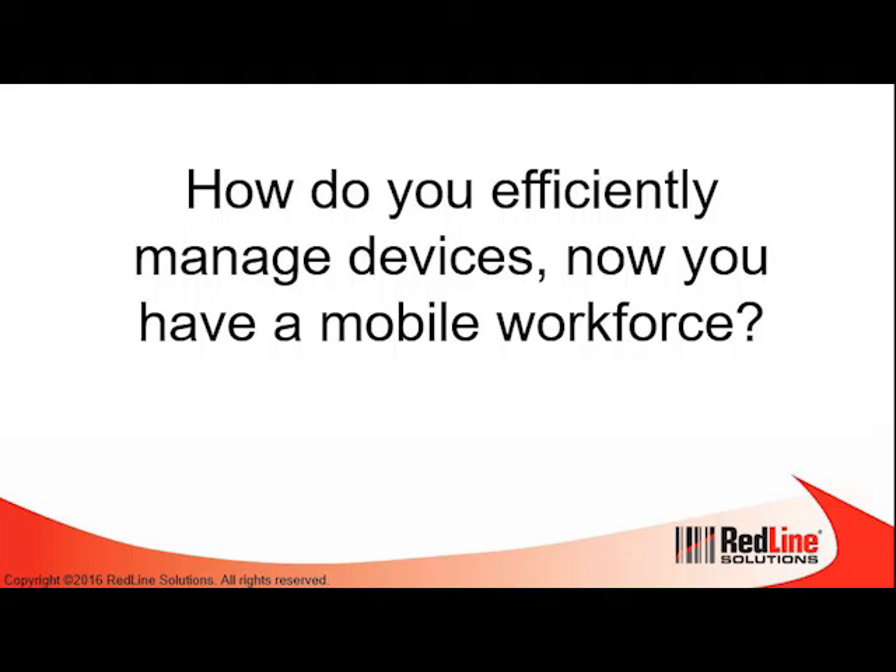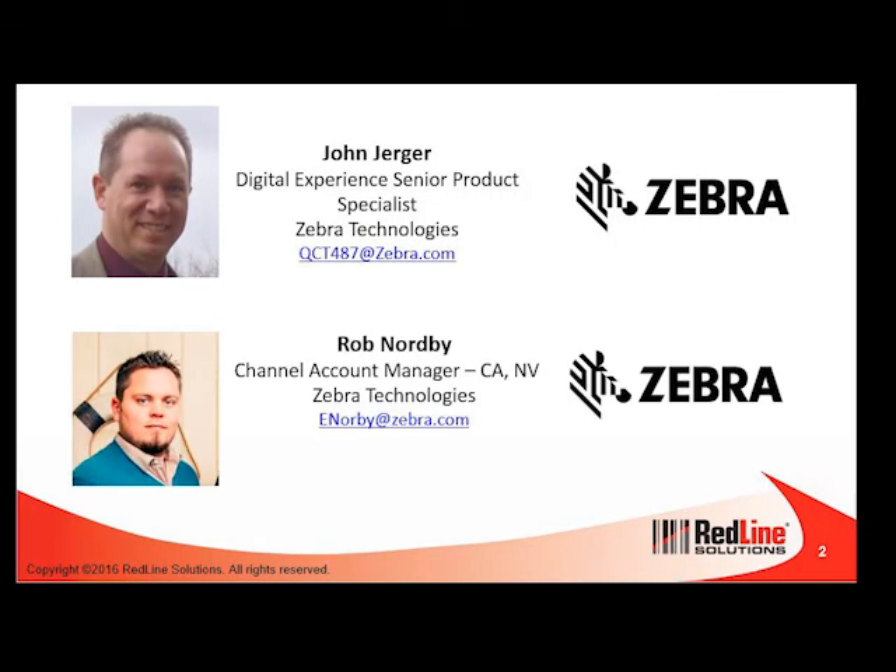Hello and welcome to the Redline Solutions webinar. I'd like to give a big thank you for everybody joining us on YouTube today. The session is how do you efficiently manage devices now you have a mobile workforce. We are very pleased to have Rob Norby and John Jerga from Zebra Technologies, and we thank both John and Rob and Zebra Technologies for their assistance in putting together this presentation.